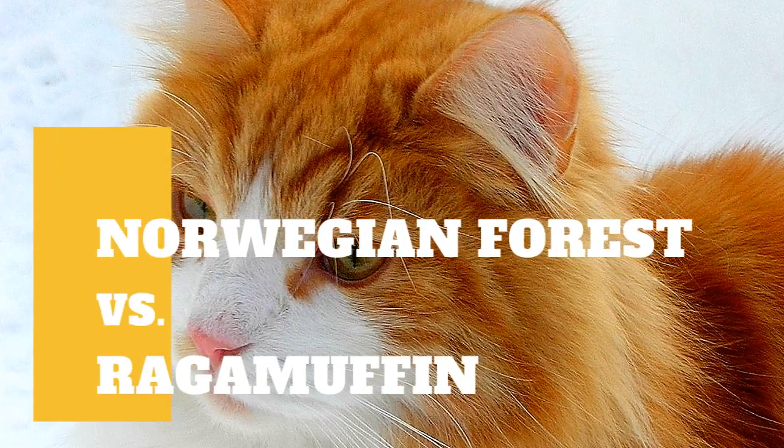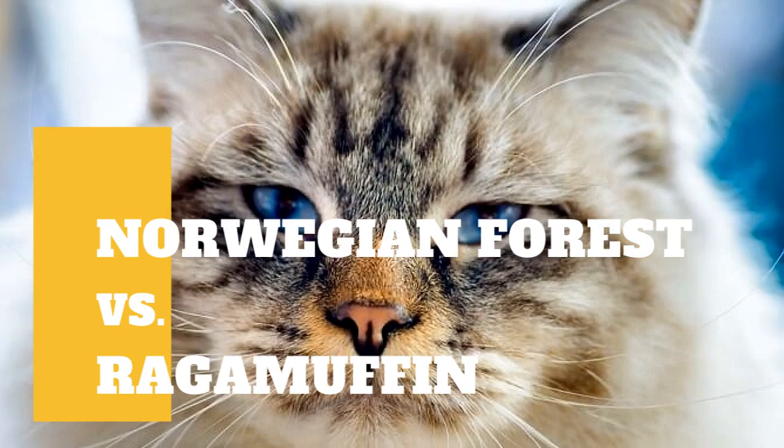Norwegian Forest Cat vs Ragamuffin Cat — what are the differences between these two cat breeds?